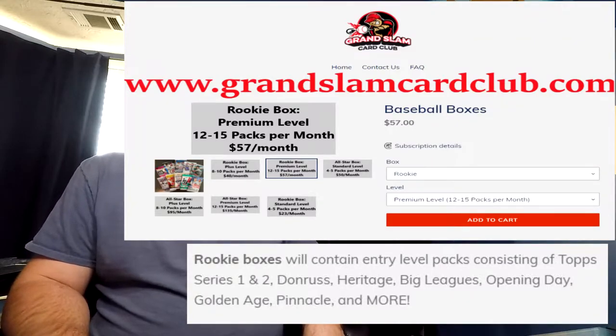Number one is going to be a mystery box, specifically the mystery box from the Grand Slam Card Club at the rookie level. My justification for this one is that the rookie premium level gives you 12 to 15 packs in the December box for about $57. These packs include Topps Series One, Topps Series Two, Donruss, Heritage, Big League, and Opening Day, as well as Golden Age, 2013 Pinnacle, and others.